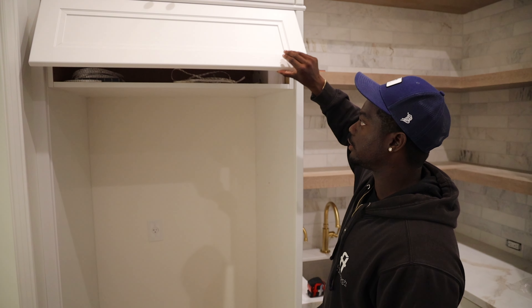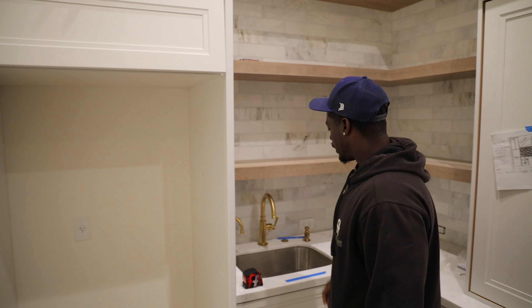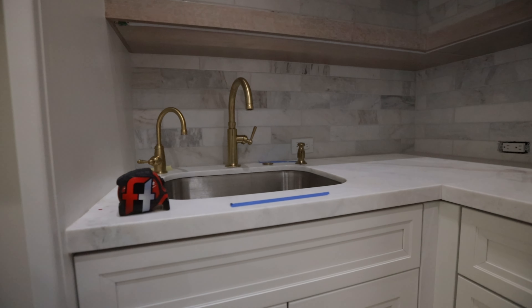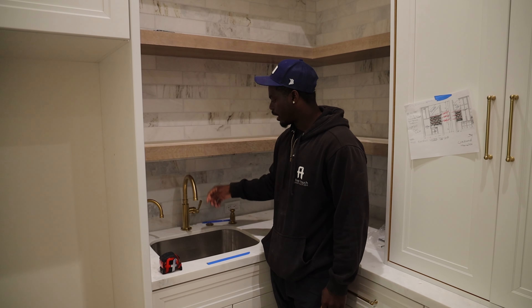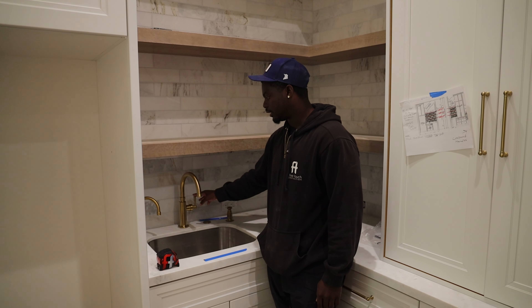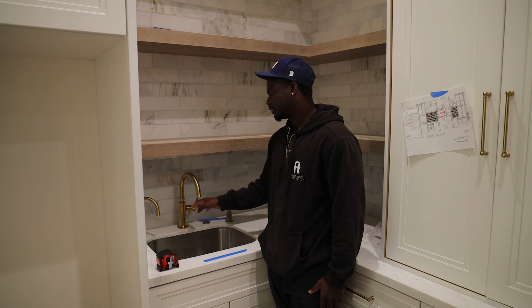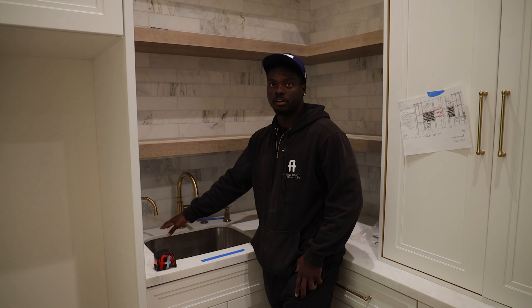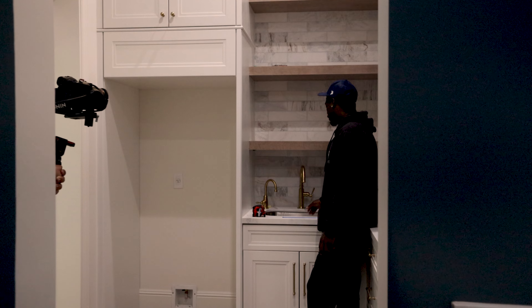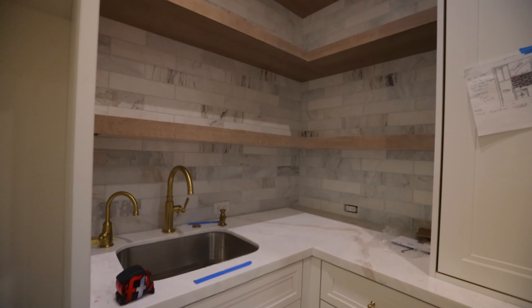We have a sink here. The first sink we had in this area was a little too big, so we had to get a new sink and fix a new faucet that fits in this area. This faucet is also going to have an RO system on it, along with a garbage disposal, and we got the soap laid out exactly the way the homeowner wants it.